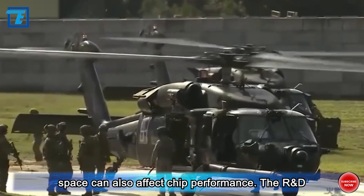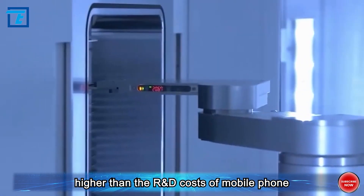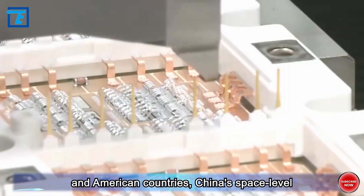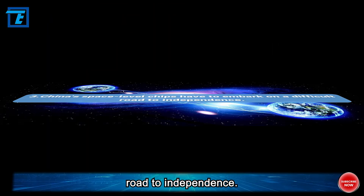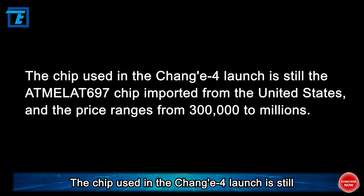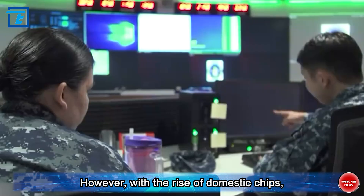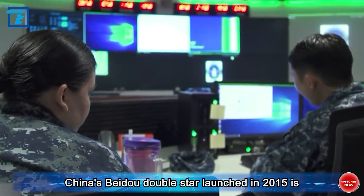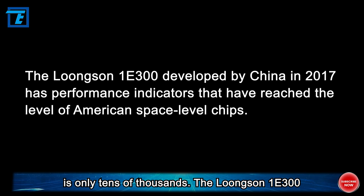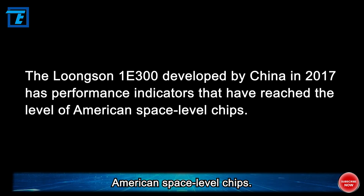In addition, extreme temperature differences in space can also affect chip performance. The R&D costs to overcome these conditions are much higher than those for mobile phone chips. Due to the blockade imposed by European and American countries, China's space-level chips had to embark on a difficult road to independence. The chip used in Chang'e was still the imported Artmalat 697 chip from the United States, priced from 300,000 to millions. However, with the rise of domestic chips, China's BIDA Double Star launched in 2015 was equipped with two domestic chips at a cost of only tens of thousands.